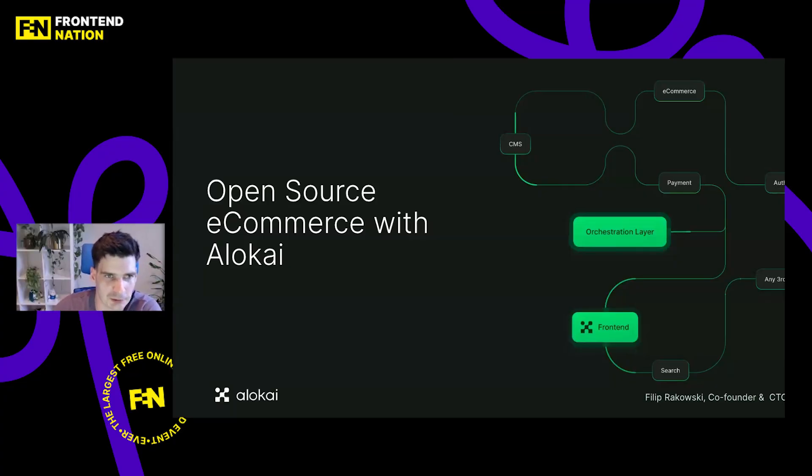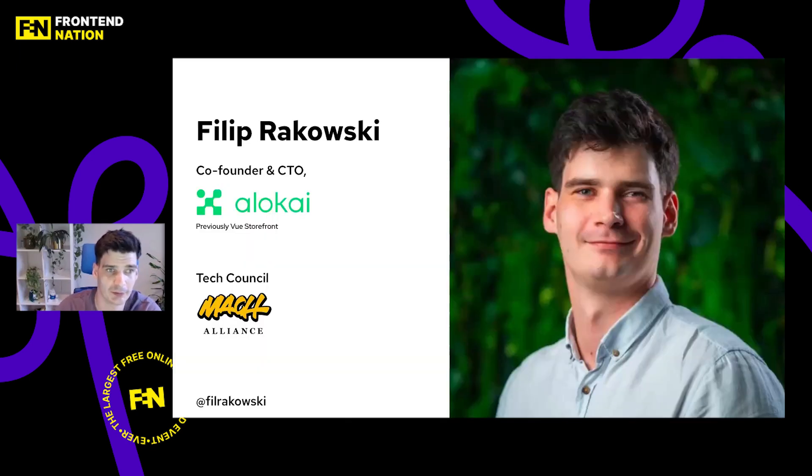Hello and welcome to my talk about open source e-commerce with Allokai. My name is Filip Rakowski. I'm a co-founder and CTO of Allokai. You may know this company — before it was called Vue Storefront, but we've grown quite a lot since then. We're no longer doing only Vue.js, so we rebranded, and we're also doing much more than a storefront.